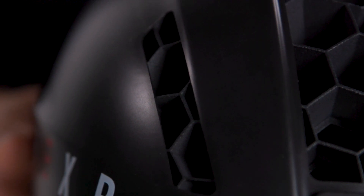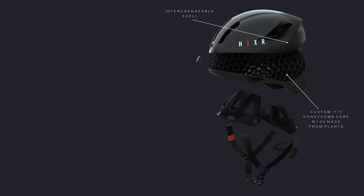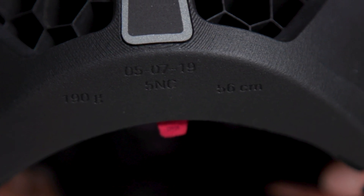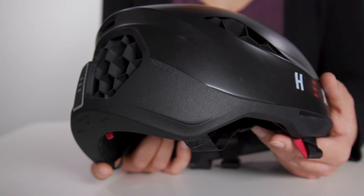But if the comfort, aero and safety claims aren't enough for you, then there's another string to Hexar's bow — it's more eco-friendly. Around 99% of EPS, which has been the industry standard for 40 years, ends up in our landfills and oceans; only 1% is actually recycled. PA11 is made from 100% castor oil, and Hexar will recycle your helmet when you're done with it.